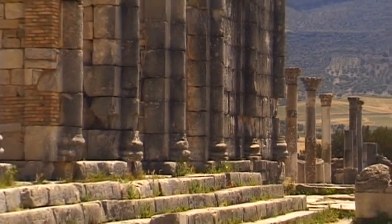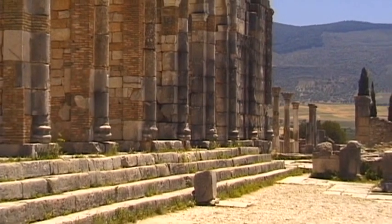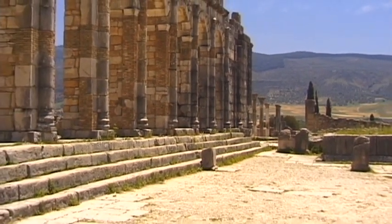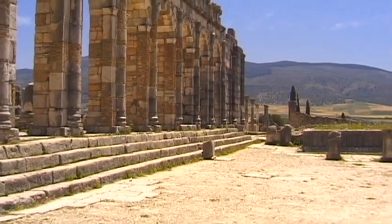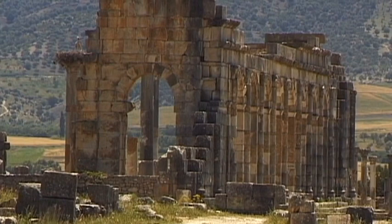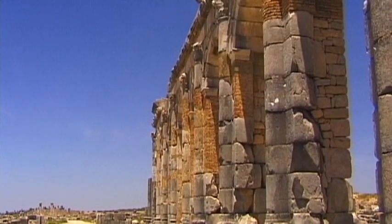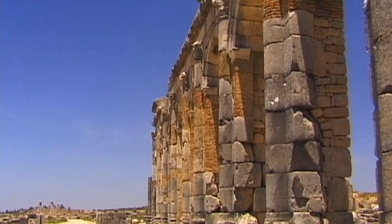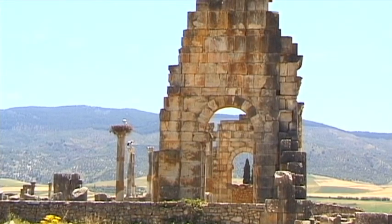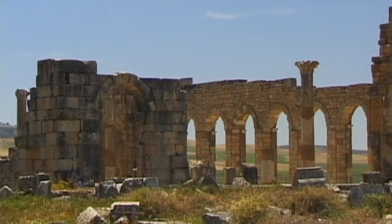The transfer of the province's capital to Tinguis, today's Tangier, meant for Volubilis the end of Roman dominance. However, the city survived. Latin continued to be the region's official language until the end of the 7th century. It came to an end only when the Arabs conquered North Africa.